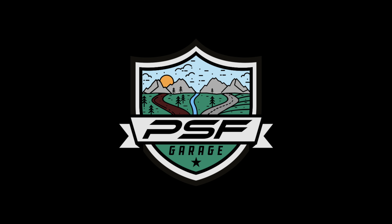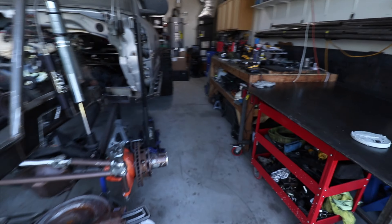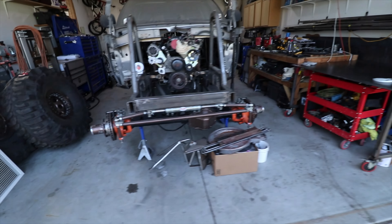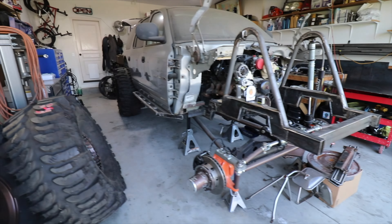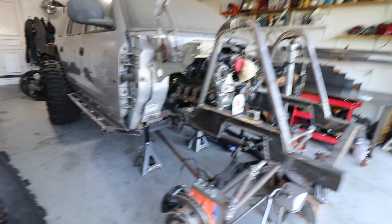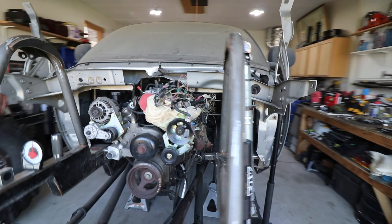Welcome back to the channel. Today we're doing something a little different. We've done a lot of WJ building, but over the weekend we got the garage cleaned up, which is nice because I had loads of junk floating around. I needed to clear it all out after everything we've been doing so I have some space to work on the Durango, because we've got a ton of parts to go on this thing.